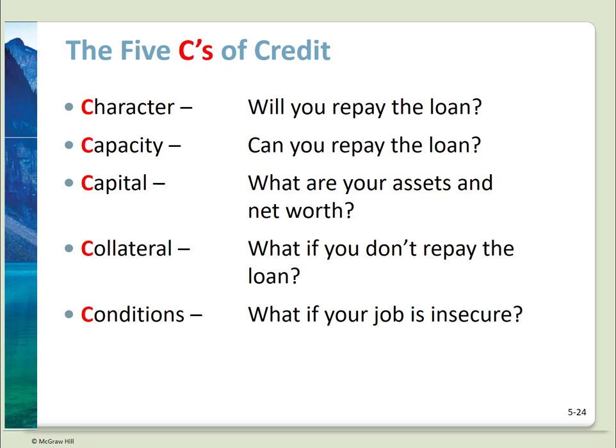When you're ready to apply for a loan or credit, lenders will look at the five C's of credit to determine if you're creditworthy. Character: will you repay the loan? Have you shown yourself to be a responsible user of debt, repaying loans in the past? How long have you lived at your current address or been at your current employer? Capacity: can you repay the loan? How much do you make and what other liabilities do you have? Capital: what are your assets and net worth? Collateral: what if you don't repay the loan — are you offering any assets as collateral? Conditions: is your job secure? The bottom line of all this is a credit rating.